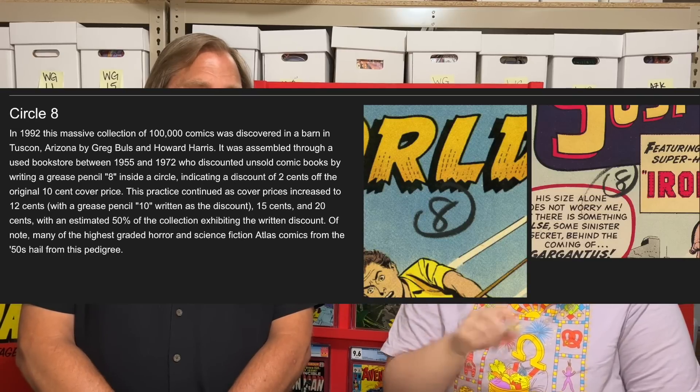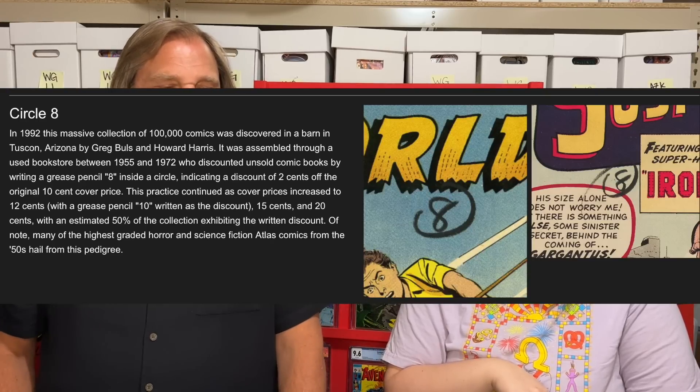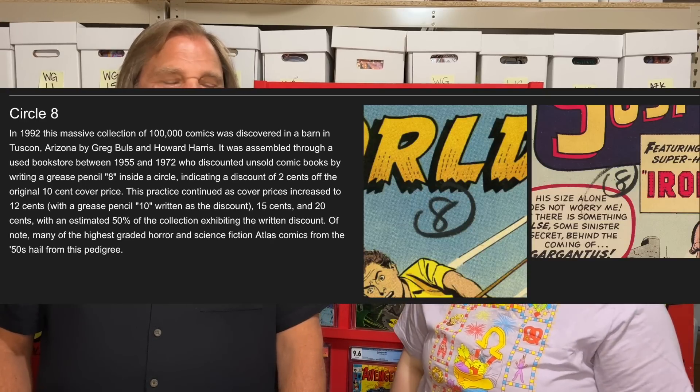With an estimated 50% of the collection exhibiting the written discount, many of the highest graded horror and science fiction Atlas comics from the 50s hail from this pedigree. I had spoken with some people and they told me this is much more known for older books. I love our comic community — it was awesome that Nerve was able to point that out. I really should start paying more attention to pedigrees. We get a lot of books with stamps and marks, so we need to look for pedigree matches when we see something written on an old book.